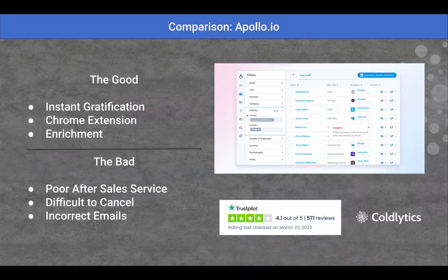We're going to start with Apollo.io. All of these comparisons I have pulled from Trustpilot's reviews. I've done an objective look at Trustpilot as best I could and pulled out the good and the bad of what people liked and what people didn't like. So starting with Apollo,